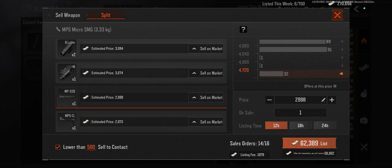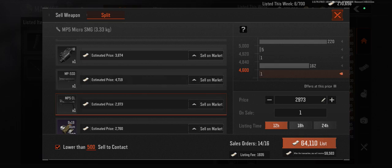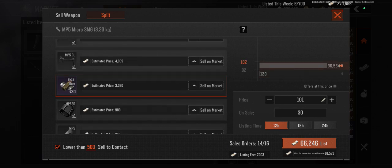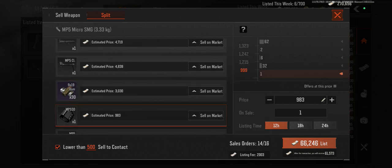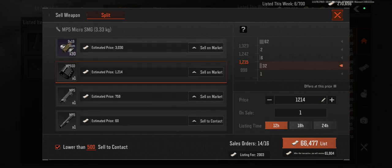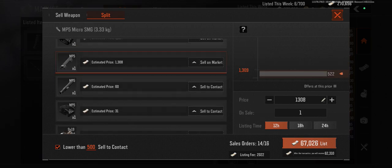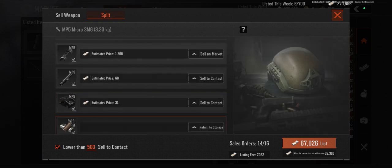This one for 719, 4,800, 101, this one for 1,214, and 1,309. These go to the contacts — and boom, that's 67,000 right there instead of 48,000.